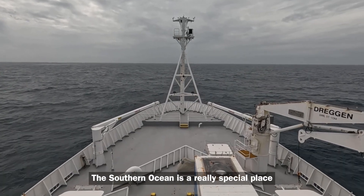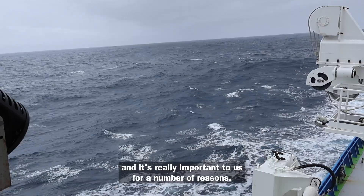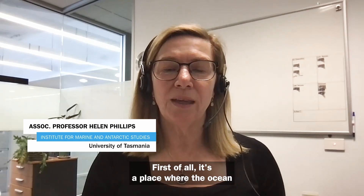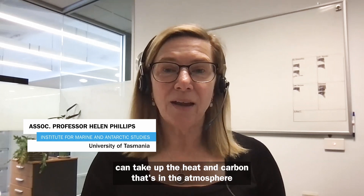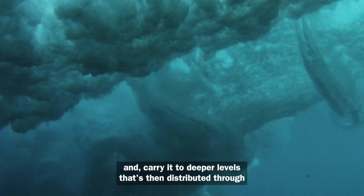The Southern Ocean is a really special place and it's really important to us for a number of reasons. First of all, it's a place where the ocean can take up the heat and carbon that's in the atmosphere and carry it to deeper levels, which is then distributed through the ocean.